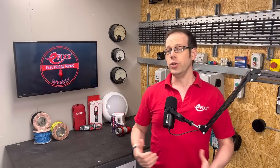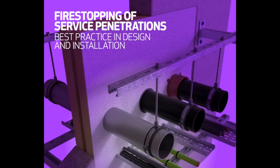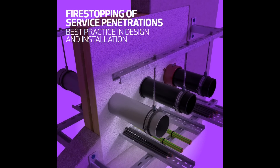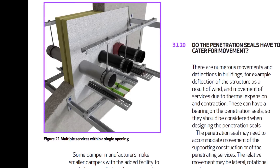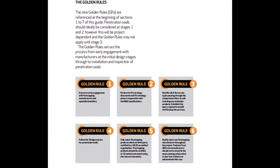Still on best practice, new guidance has been published this week to help electricians and other trades maintain fire barriers in buildings. The document, dubbed Fire Stopping of Service Penetrations, is a collaboration between trade bodies and experts and follows the Grenfell fire tragedy in 2017. It shows you how to maintain the right levels of fire protection when running cables, trunking and conduit through walls, floors and ceilings. The publication also features the nine golden rules of penetration and sealing.